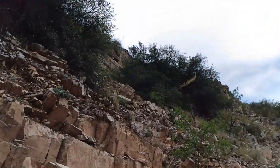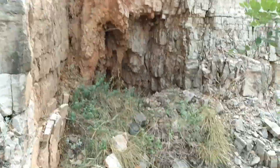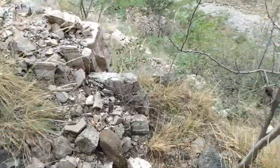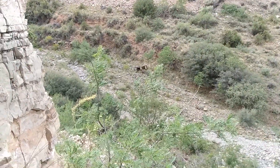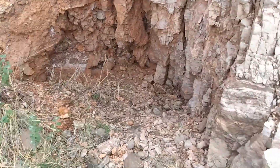I'll see you guys when I get all the way to the top. Well, I made it. That was one of the most treacherous climbs. Getting down is going to be fun. Oh, that's cool — there's an old truck down there. But I got up here.